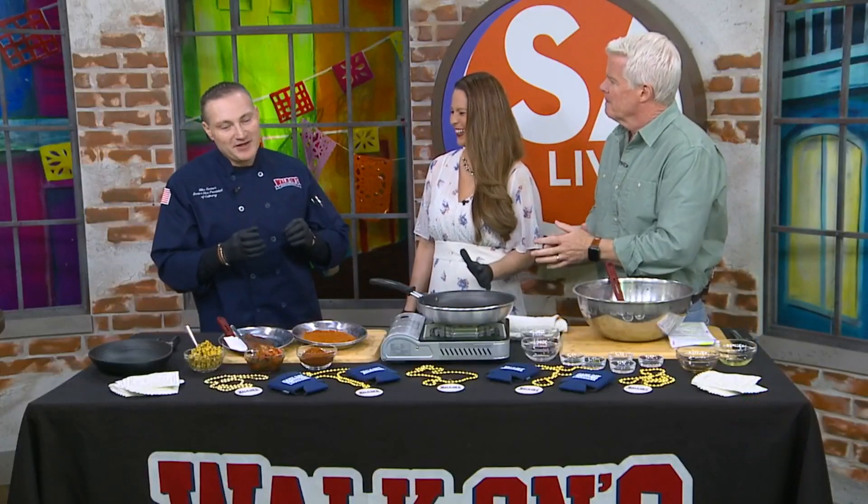Some people out there hearing the word gator are going, No, no, no. But this is really delicious. If you've never had alligator, the secret is to really marinate it, to break down the texture and get it nice and soft and moist. We do that, and then we fry it or blacken it, and it's really, really flavorful. And as they say, it tastes like chicken. Or it tastes like gator — with enough sauce, yes.